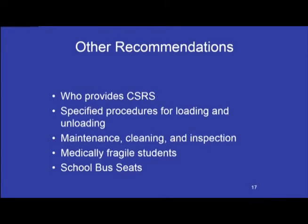Other recommendations: Who provides the CSRS? Whether the school system or the parent provides the CSRS, it must meet all federal motor vehicle safety standards. As a result, most school districts will provide the equipment to ensure compliance. Specified procedures should be established for loading and unloading students in the CSRS. Periodic maintenance, cleaning, and inspection for damage of the CSRS should be performed.